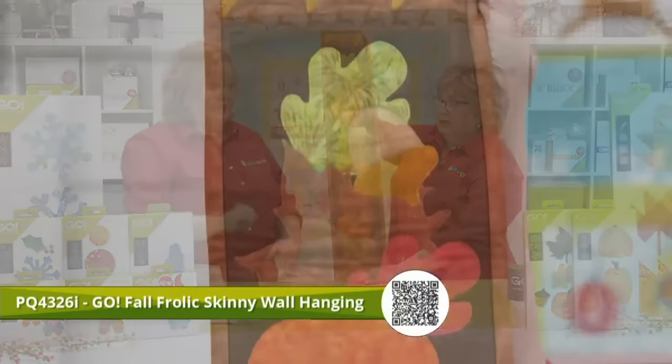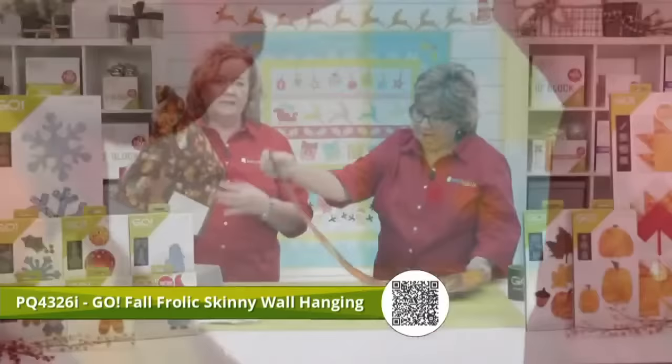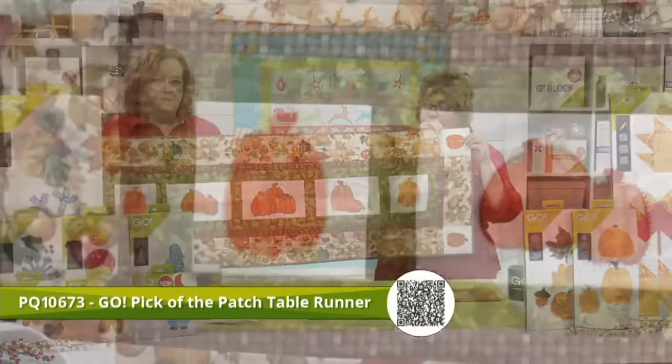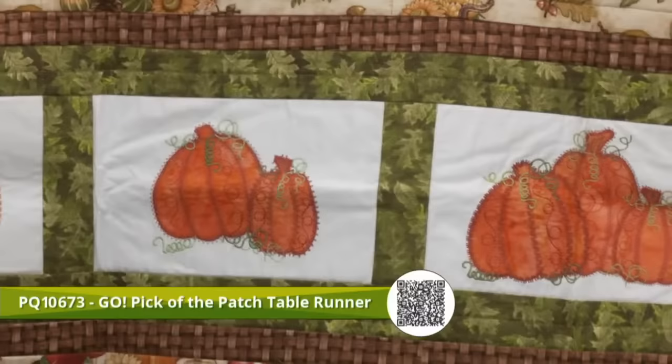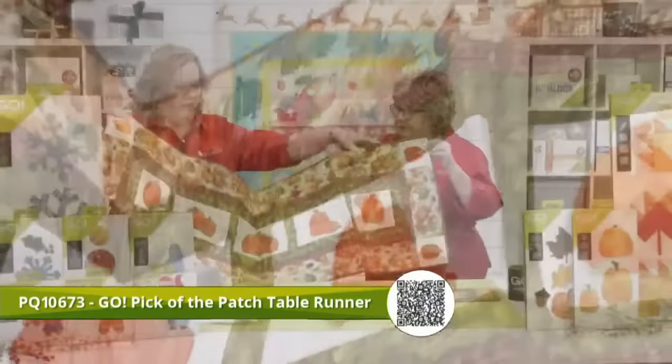This is our Fall Skinny Wall Hanging — you can use whatever pumpkins, leaves, and acorns you want, with your choice of fabrics. We also used a little cube on the end. And here is the Go Pick of the Patch — we've used a for-purchase embroidery download on this one. It's a really seasonal and fun project you can have up all fall long — a quick, fun, easy fall project.